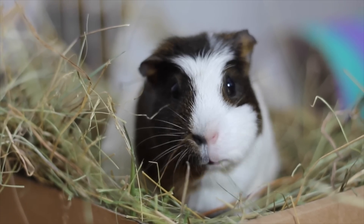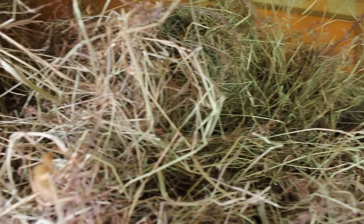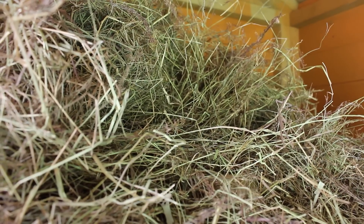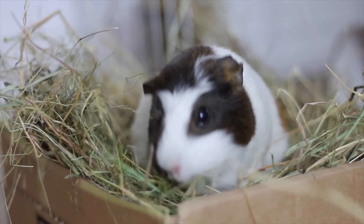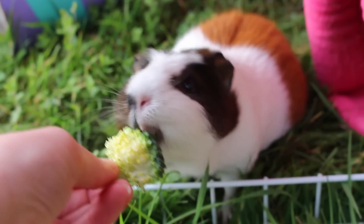Guinea pigs also require hay 24/7 whereas hamsters don't. Hay can be quite expensive — for me personally I buy big bales for £6 and they last months, but for a lot of people buying good quality hay regularly is a big turning point in terms of costs, and it's an absolute essential for guinea pigs. Guinea pigs are also more prone to diseases, illnesses, abscesses, and tumours — they tend to get ill a lot more than hamsters. Their diet is more complex: they need a good variety of vegetables to get the vitamin C they need because they can't produce it themselves.